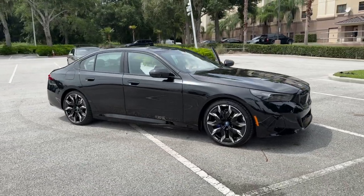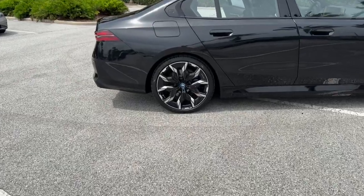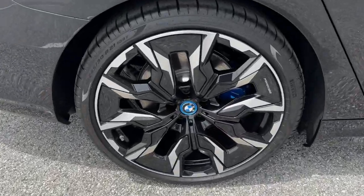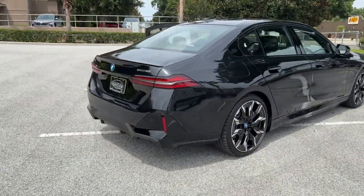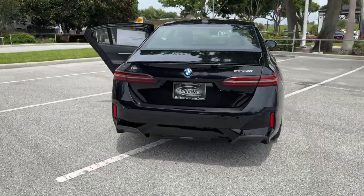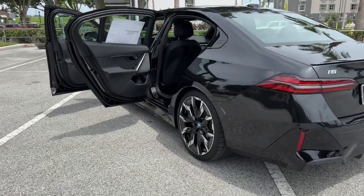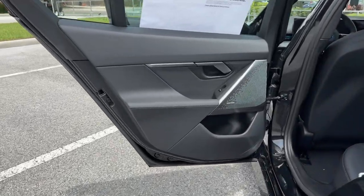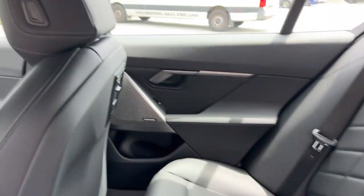Hop into the 2024 BMW i5. This stylish i5 offers everything enthusiasts crave in an all-electric automobile. Premium luxury, clean EV efficiency, and DC fast charging capability. Rewarding agility and responsiveness, customizable drive modes, advanced digital gauges, standard driver assist safety features, and loads of upscale cabin amenities.